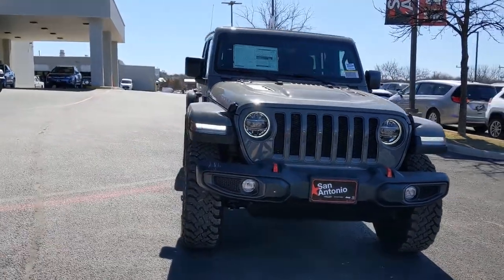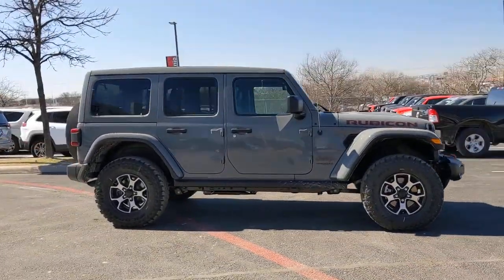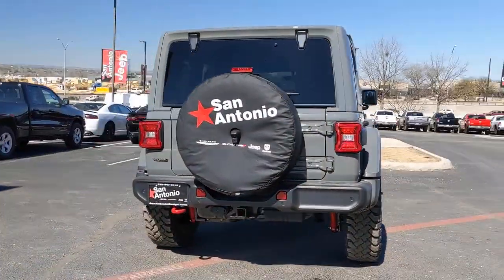Take a moment to check out the 2021 Jeep Wrangler — the rugged and iconic adventure-loving four-wheel drive open-air SUV with the power and capabilities you need for your outdoor lifestyle. These are just some of the great options this vehicle comes with.